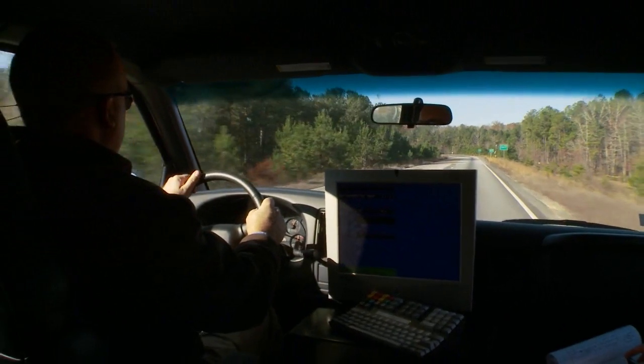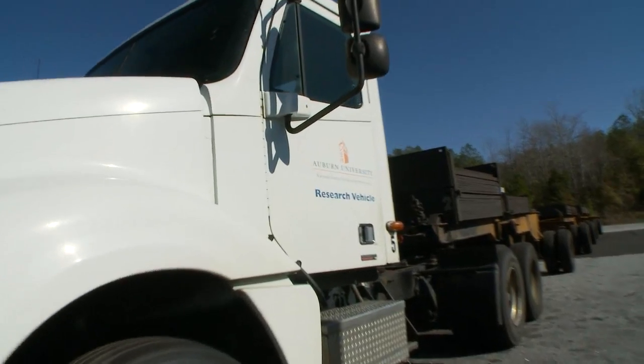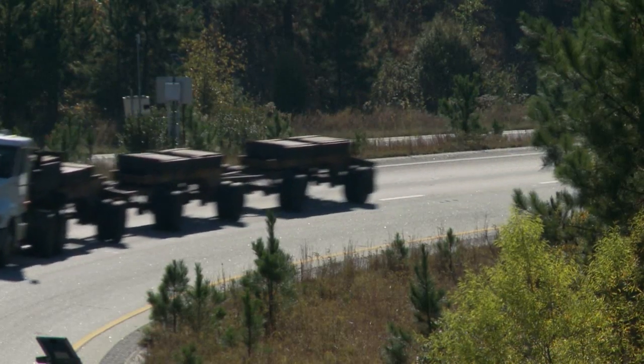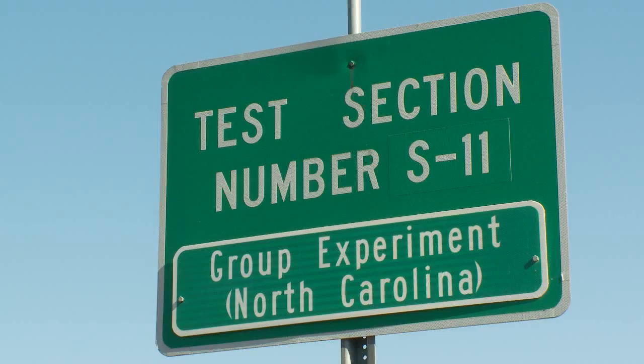There are no other facilities that I'm aware of where actual test pavements are built using materials that are local to each state's jurisdiction, and then real trucks using realistically loaded axles are used to apply a design lifetime of pavement damage compressed into a two-year cycle, so that we can turn results around very rapidly for state DOT sponsors.